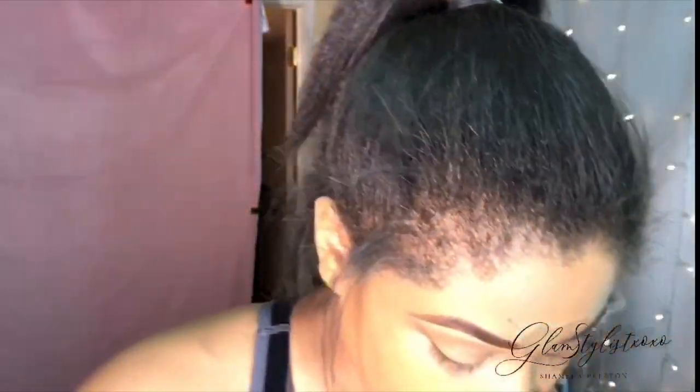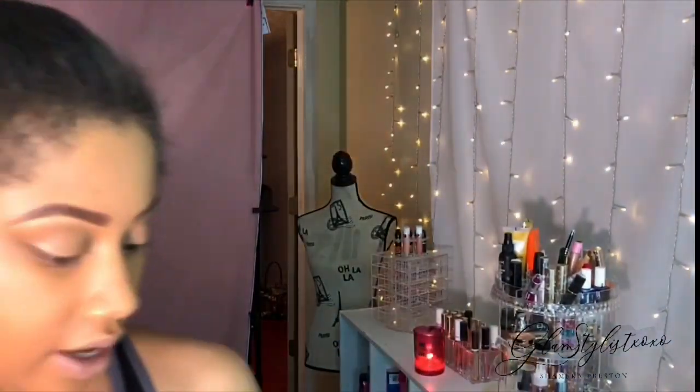Y'all, do you think NC45 is still a good shade for me? It's been a long time since I've worn it, so I'm hoping I got the right shade. For concealer — I bought the Tarte Shape Tape, but I want to save that for my clients since I know it works really, really well. So I'm going to use the Maybelline Age Rewind instead, which is probably my more favorite.